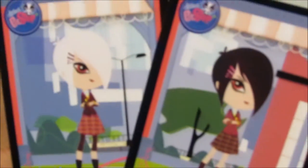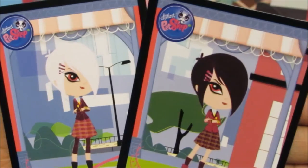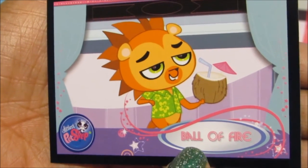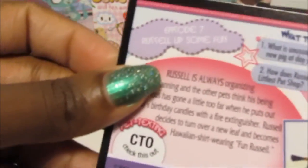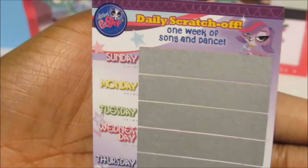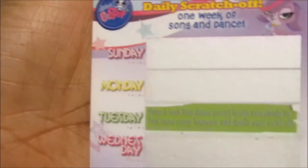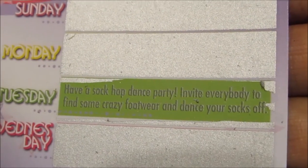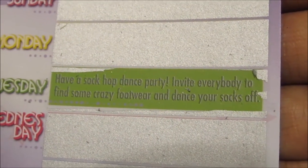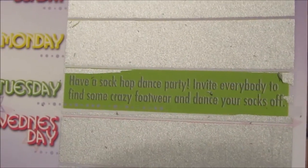So they're twins — Brittany Biscuit and Whitney Biscuit — that's cool! And here we have Russell, and this is called 'Ball of Fire,' with more information on the back. We have one more scratch card so let me scratch it. This card is 'One Week of Song and Dance' and it says: 'Have a sock hop dance party, invite everybody, find some crazy footwear, and dance your socks off!' Well that sounds fun — let's dance our socks off!